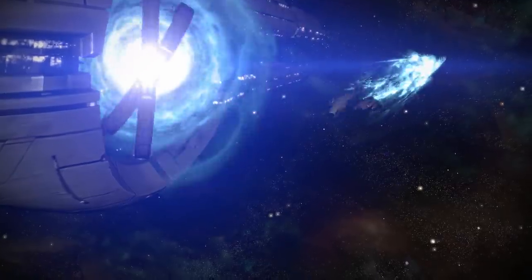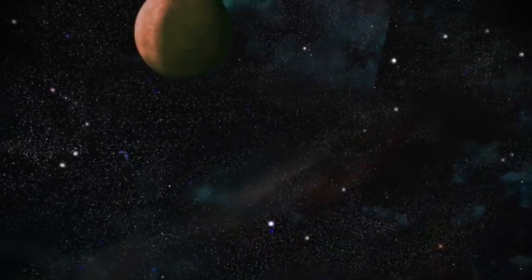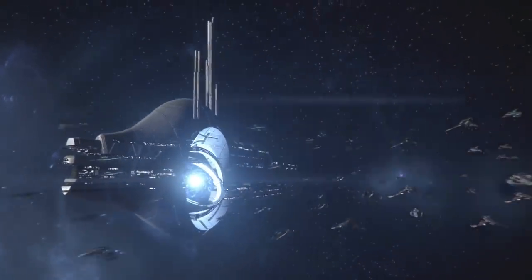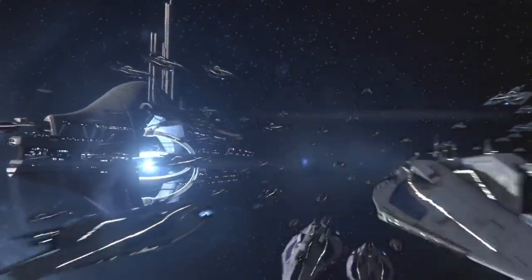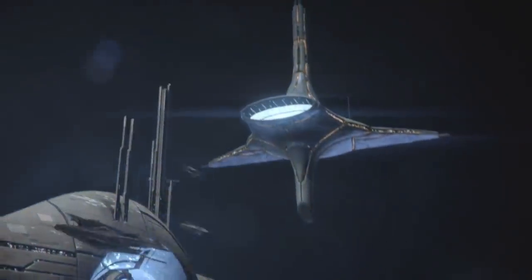The receiving relay had no specific exit point. Instead, spacecraft arrived at a random point within a sphere thousands of kilometres across with the relay at its centre. If multiple ships wanted to transit together, the sending relay was informed of the total mass of every ship to make the jump. They were then sent together as a single packet, maintaining their relative positions.